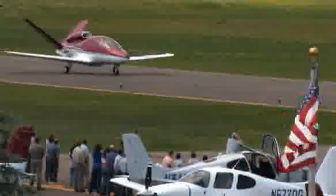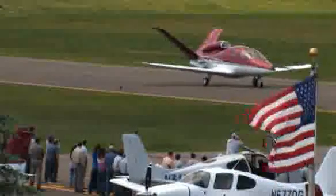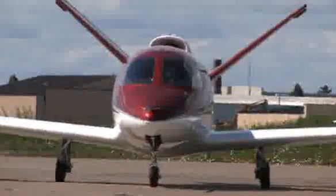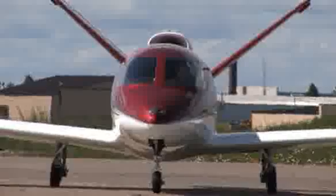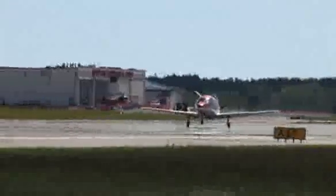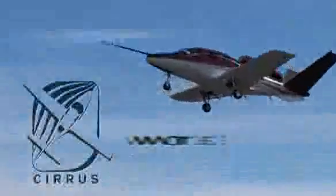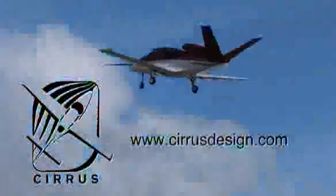Cirrus Design's Vision SJ-50 single engine personal jet offers exceptional fuel efficiency, flexible seating for up to seven, advanced avionics, and all the Cirrus safety features you expect, including the Cirrus airframe parachute system. With its V-tail design, the Cirrus Vision is technologically advanced, yet engineered to be simple to fly, to allow owner pilots more lifestyle pursuits than any other personal aircraft. Learn more about the Vision SJ-50 at cirrusdesign.com.